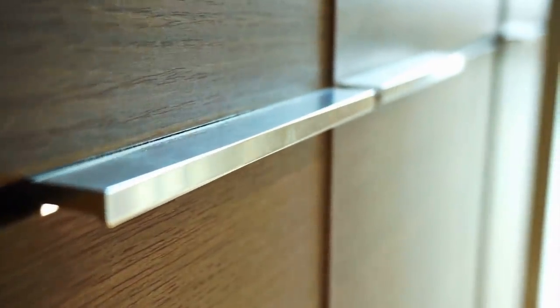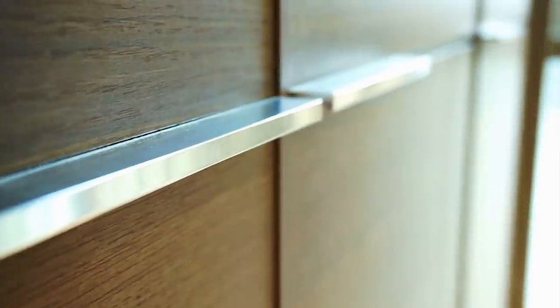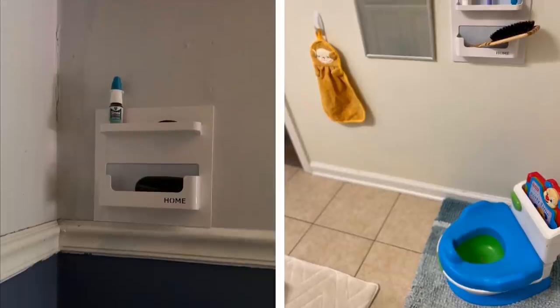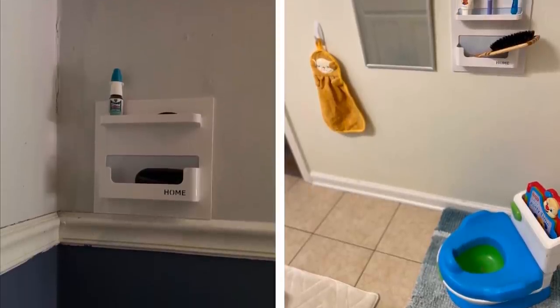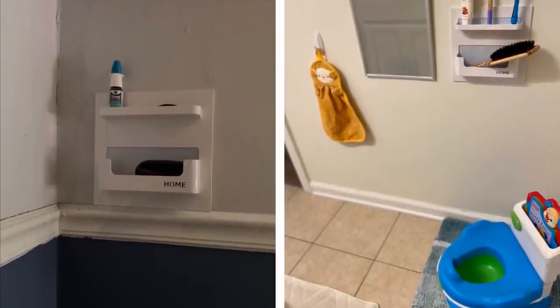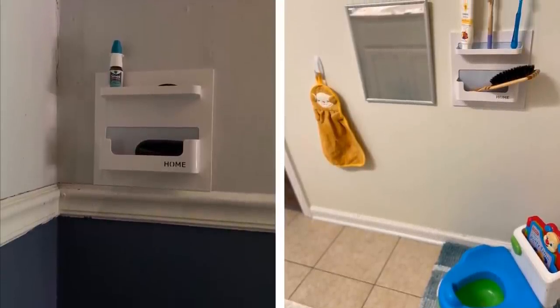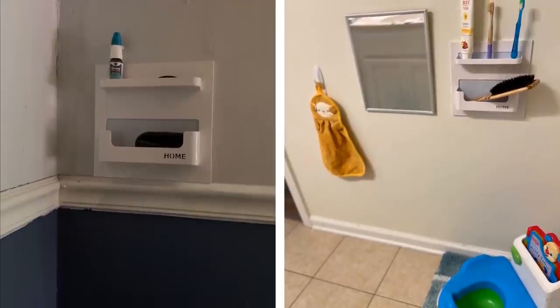17. Stick-on baskets for cabinet doors. When it comes to cabinet doors, the possibilities are endless. Another way of utilizing this space to increase storage is to add stick-on baskets on the cabinet doors. These come in various sizes, so you can customize how you set them up according to what you want to store in them.